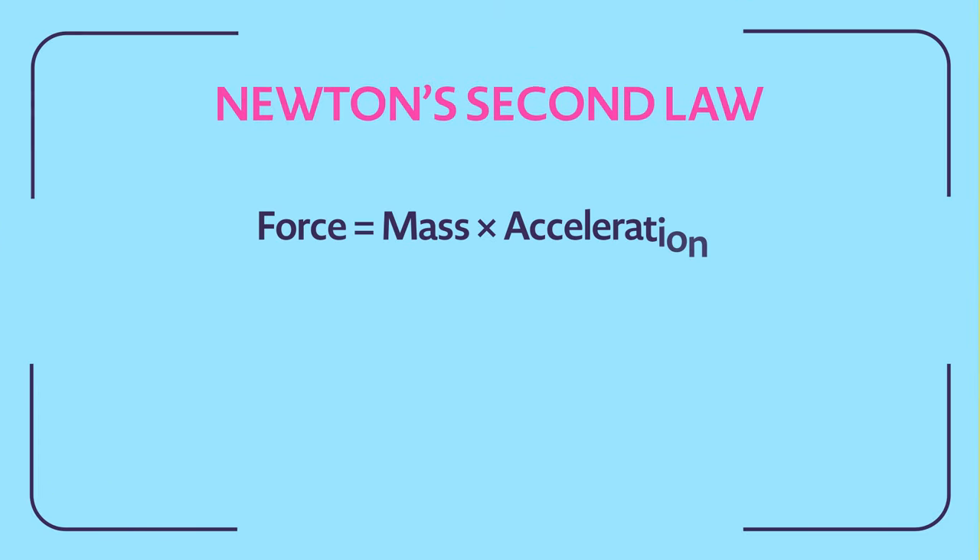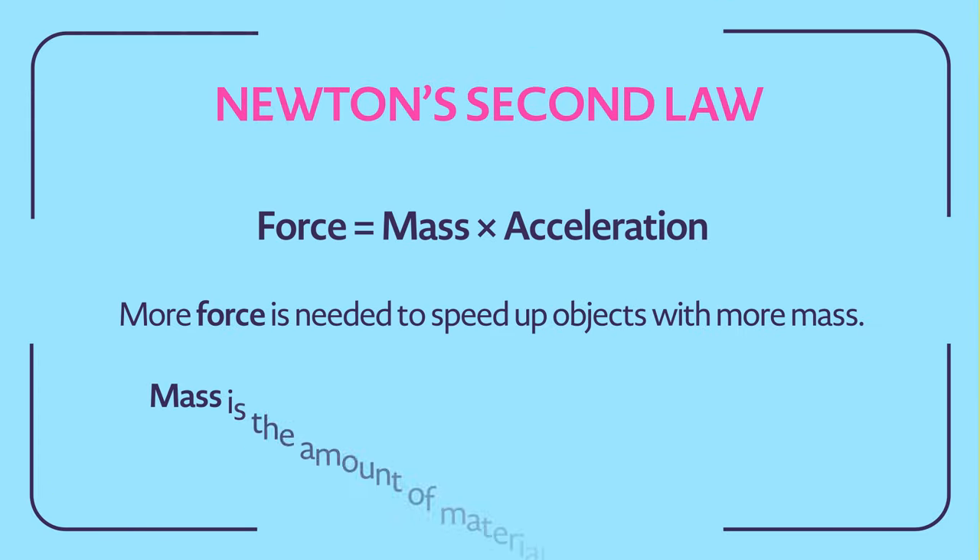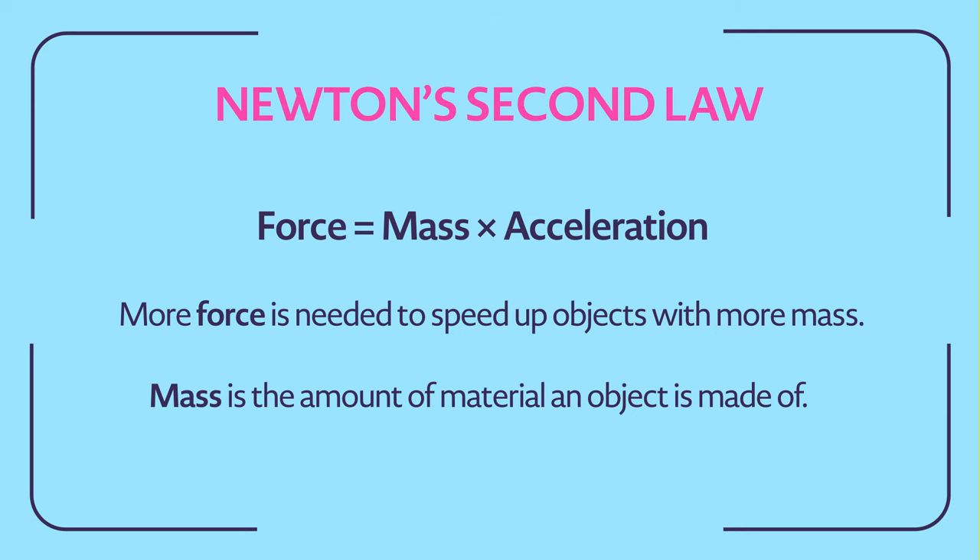Just remember, the amount of force needed depends on how fast you want an object to move, as well as its mass.